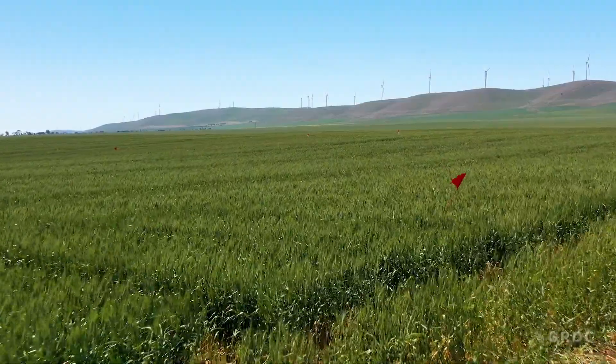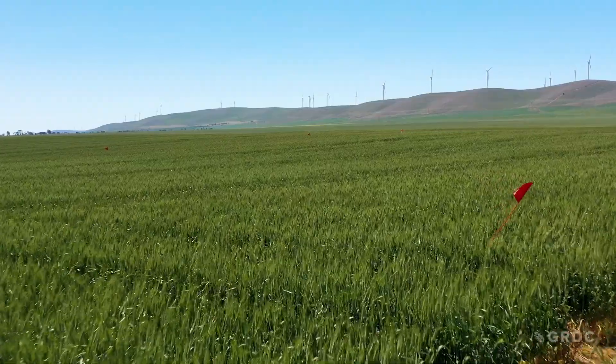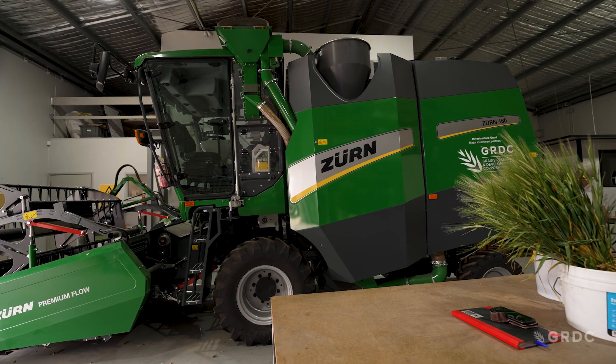Moving away from these highly susceptible SDVS varieties doesn't have to be a shift all the way up to resistant — just shifting a couple of categories up to an MSS variety will make a significant impact.